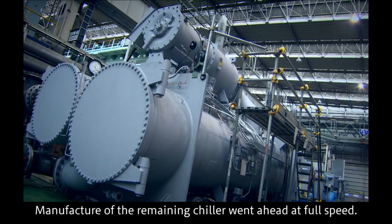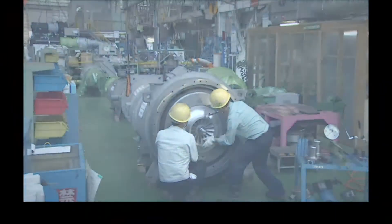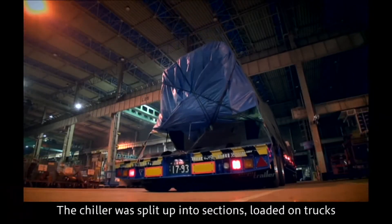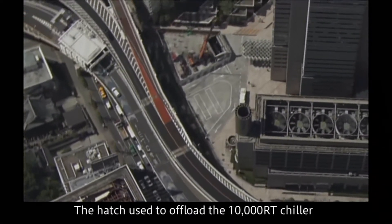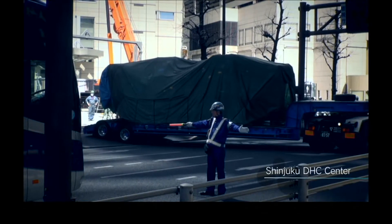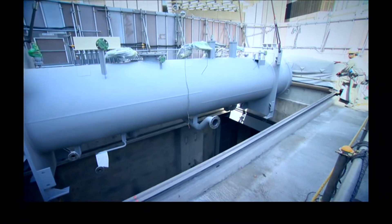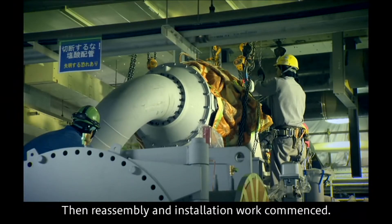Manufacture of the remaining chillers went ahead at full speed. Transportation of the completed chiller commenced — the chiller was split into sections, loaded on trucks, and departed from the Tsuchi Ura air conditioning works. The hatch used to offload the 10,000 refrigeration ton chiller on the previous occasion was reopened after an interval of 20 years. The chiller was offloaded from the truck by a crane and lowered down through the hatch, arriving at the underground level where reassembly and installation work commenced.